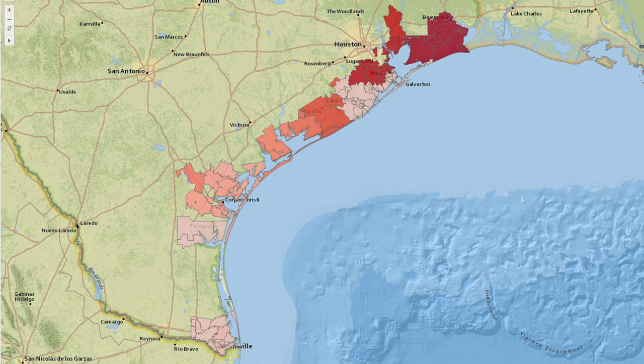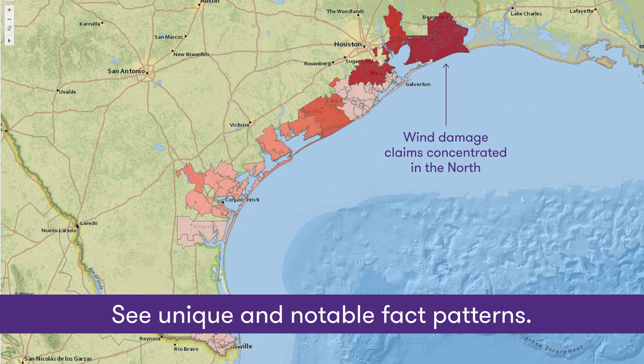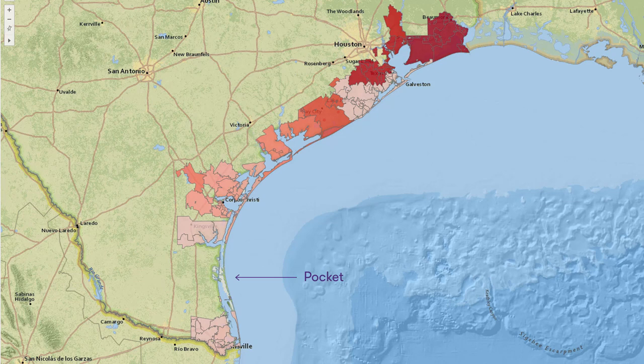This may look like Hurricane Harvey. This is actually a 2016 analysis we did of 2015 wind damage claims from another hurricane. In terms of seeing unique or notable items in a picture, we see wind damage claims concentrated in the north and tapering off down to the south, and then we see a big pocket, and then we see wind damage claims down here in Brownsville. So, a little suspicious to see wind damage claims there, but not for 100 miles north of there.